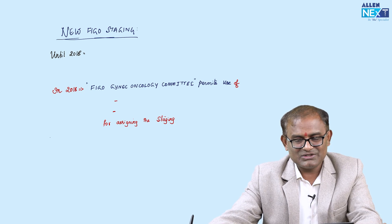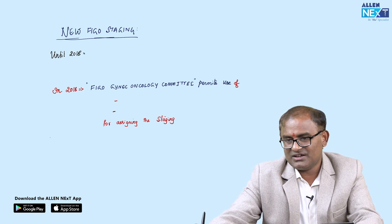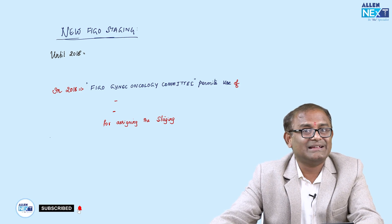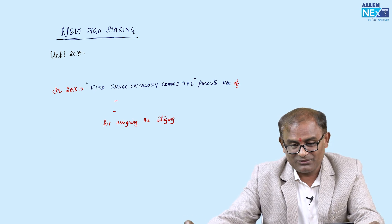New FIGO Staging — this is a very important topic that is most neglected. I am going to explain the new FIGO staging of cancer cervix in very simple terms so you can easily remember it. By the end of this class, you will say: yes, you taught the new FIGO staging in very simple words.